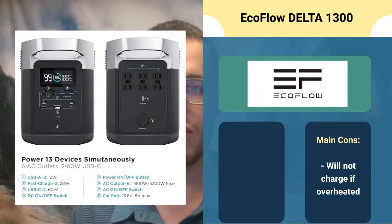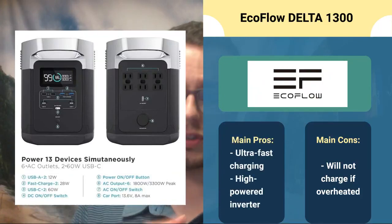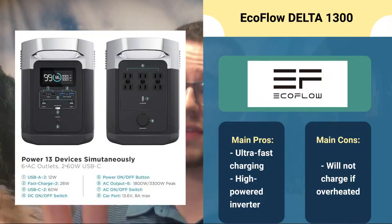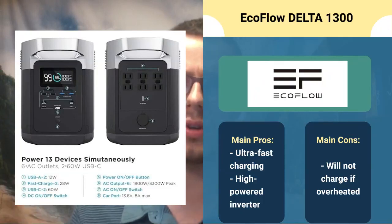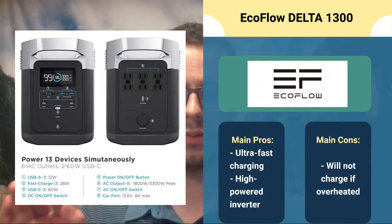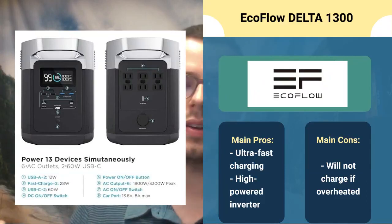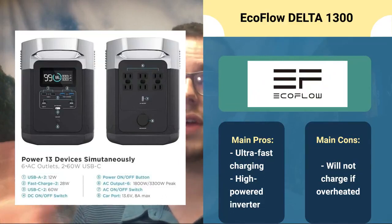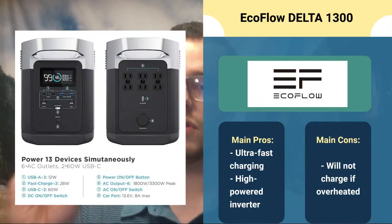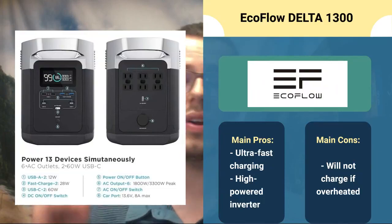You can't just keep powering massive appliances with this and expect it to keep working consistently and smoothly. On the pros side: ultra-fast charging as mentioned; it accepts up to 400 watts of solar, which is a pretty hefty amount for this size generator. It also has a very high-powered inverter — 1800 watts continuous and 3300 watts peak power, which is amazing for a system like this. It also has a very good LCD display that gives you all types of information. I'm excited to see how EcoFlow keeps improving their systems.